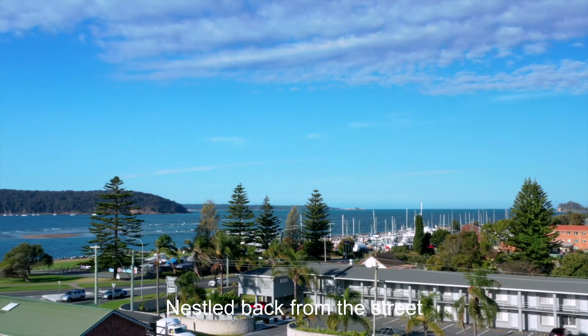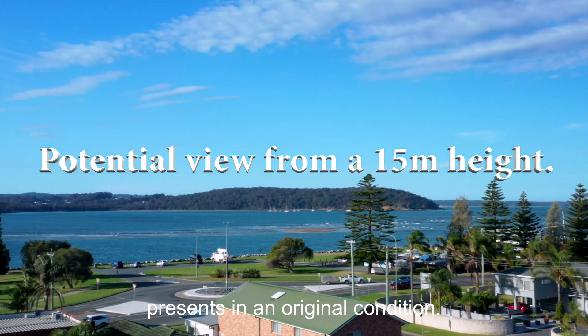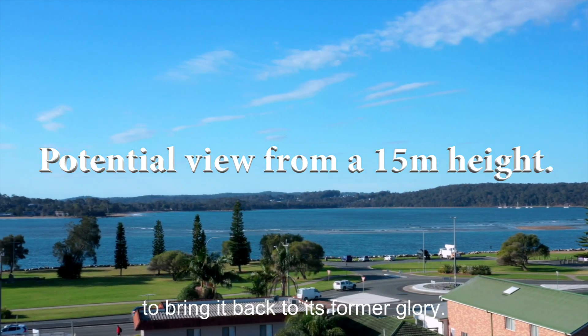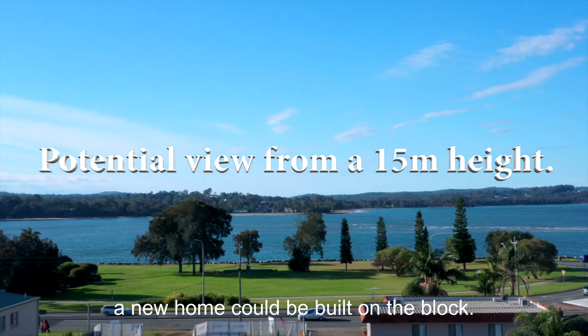Nestled back from the street and surrounded by lush garden, the home boasts a versatile layout with good sized rooms. It presents in an original condition, but to be honest it could do with a little TLC to bring it back to its former glory. Alternatively, subject to council approval, a new home could be built on the block.